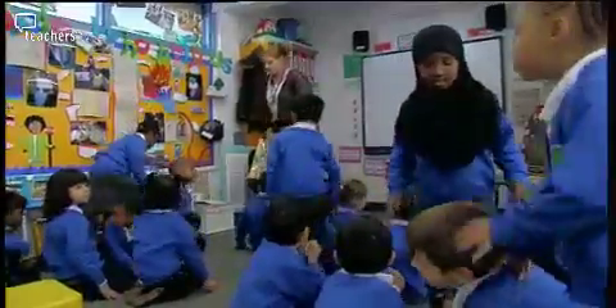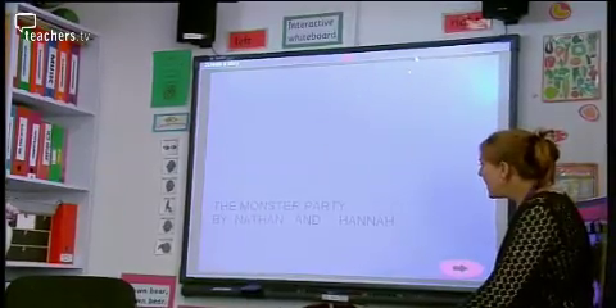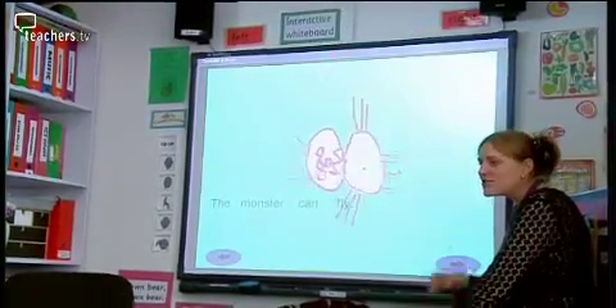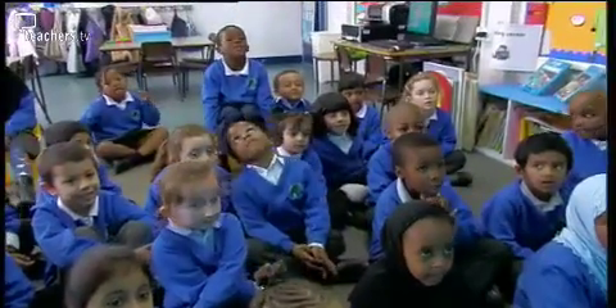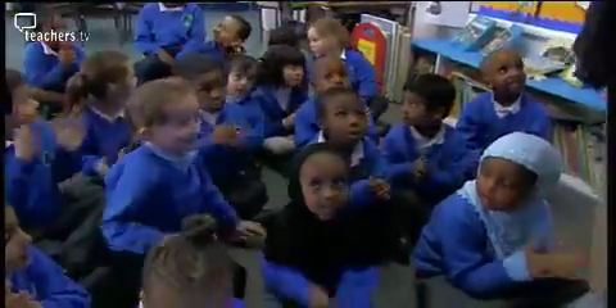The plenary brings the whole class back to the interactive whiteboard to share Hannah and Nathan's finished moving picture book: 'The Monster's Party by Nathan and Hannah.' The class reads 'The monster can fly.' Everyone gives them a big clap. Christelle explains that 'Create A Story' brings excitement and change into a lesson — the sounds, moving pictures, and the ability to record their own voices makes it their own work, and they love doing that.